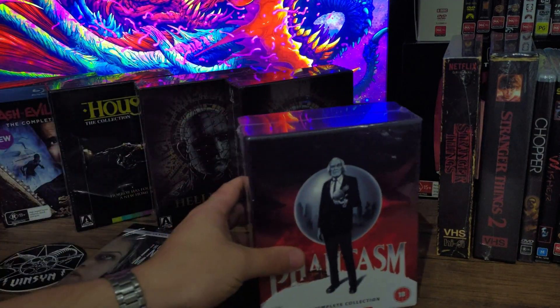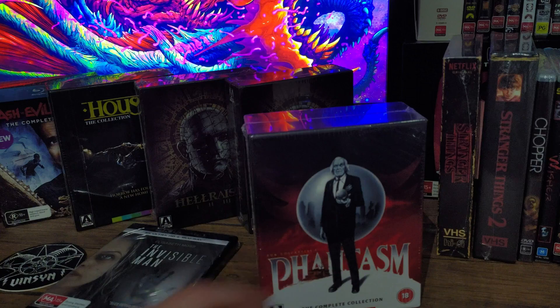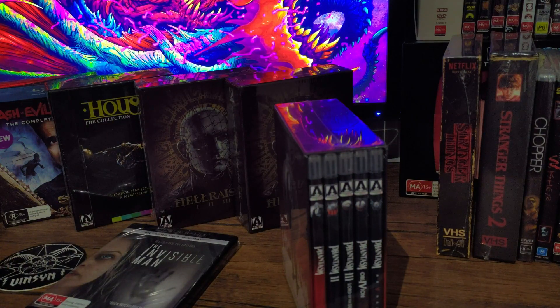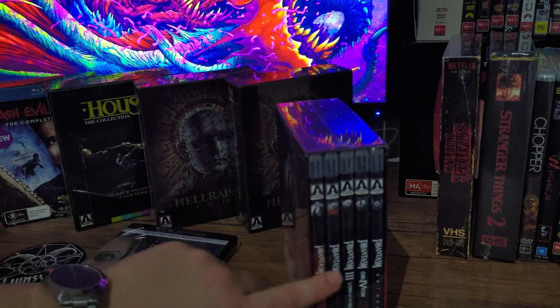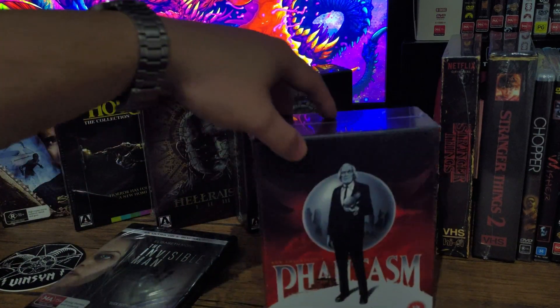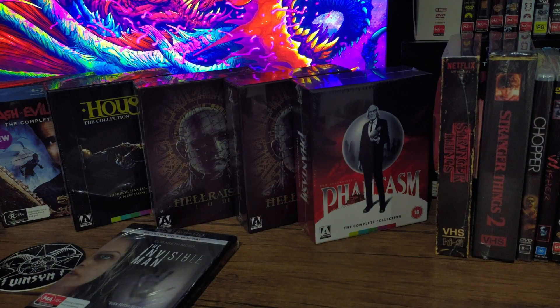Next we got the Phantasm box set. I think this one's a lot better than the limited edition box set also by Arrow that comes with a replica Phantasm ball. When I watched unboxing videos of that, the ball looked really flimsy and low quality, and the discs came in individual CD-looking cardboard slip cases — I just didn't think it was worth the money. So I got this one instead. It comes in its own individual casing and I always like the Arrow box sets — they come in hard cardboard, like a hardcover book. It's really sturdy and good quality.